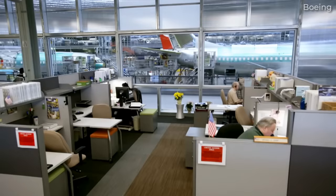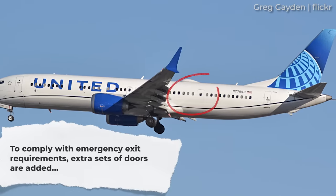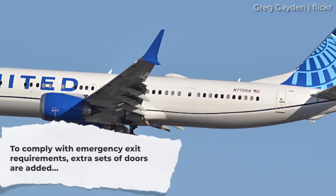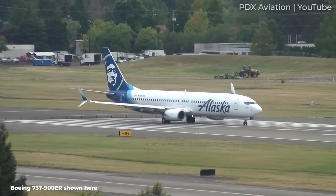As a result, due to the increased capacity of some variants, plugs or mid-exit doors are located between the overwing and aft exit doors. The Boeing 737 MAX 9 is one example of this. All of this depends on how many seats airlines have configured for their aircraft, which we'll explain a little later.